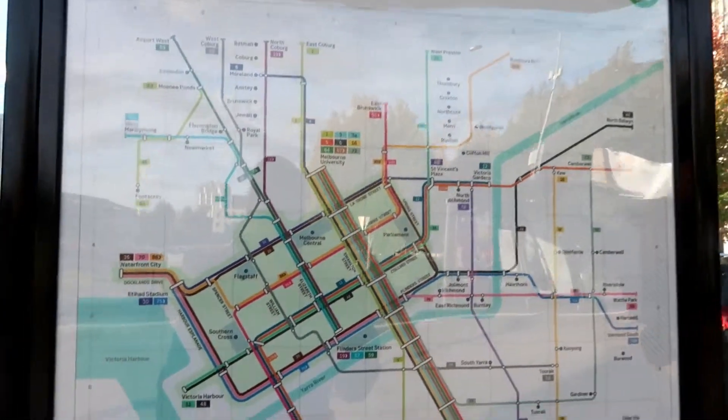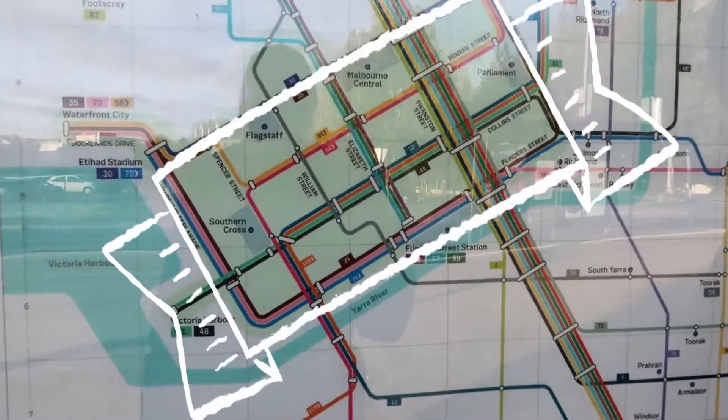With trams, it works a little differently than the bus — you only touch on. There's also a free tram zone in the city centre. As you can see on the map here, it's the green square. The map is quite simple; as long as you know what stop you're at and what stop you need to get off at, it's really easy to read.